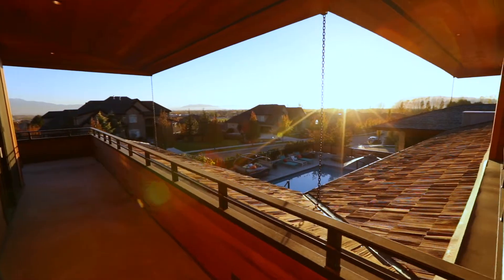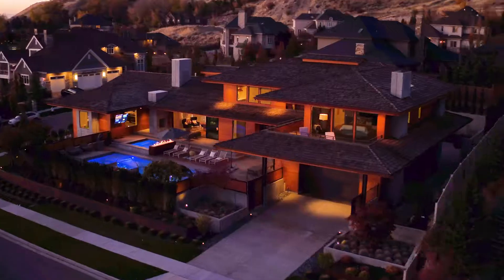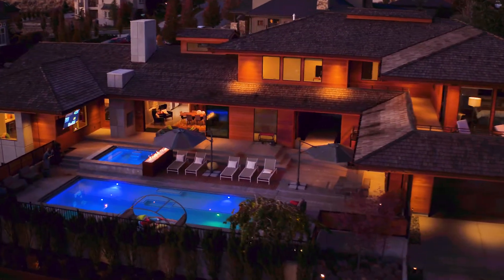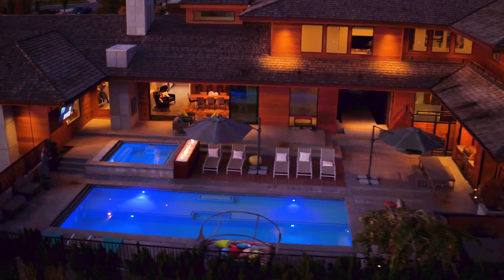No one will soon forget this brilliant resort-quality outdoor entertainment space, complete with two fire pits, outdoor grill, and a massive hot tub and beautiful paradise pool.